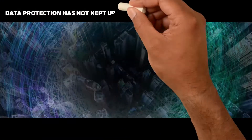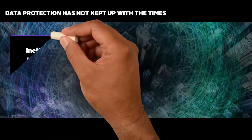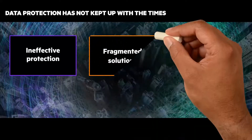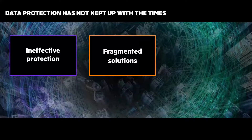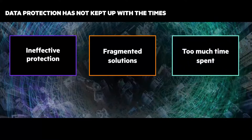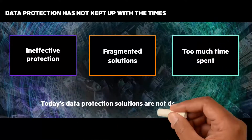Data protection hasn't kept up with the times. Ineffective protection means you're vulnerable to increased cyber attacks such as ransomware. Fragmented solutions, like multiple point solutions for data resiliency, make it difficult to meet recovery time and recovery point objectives. Too much time is spent managing infrastructure and policies on-prem or in hybrid cloud environments.